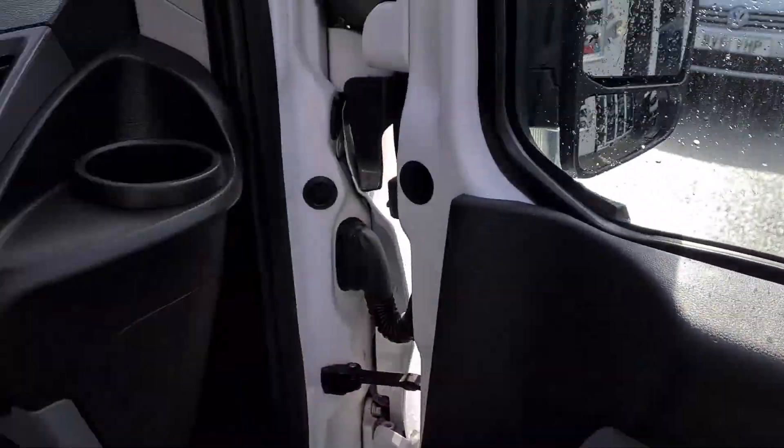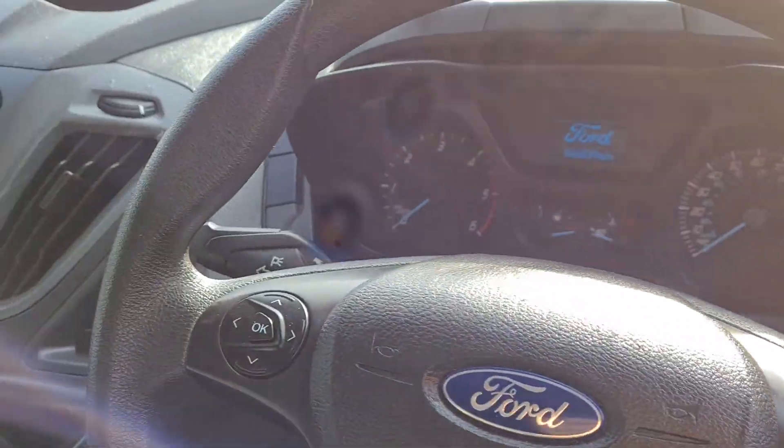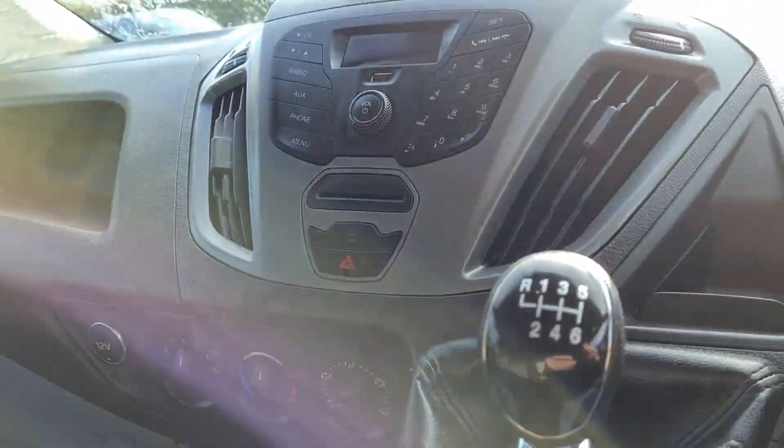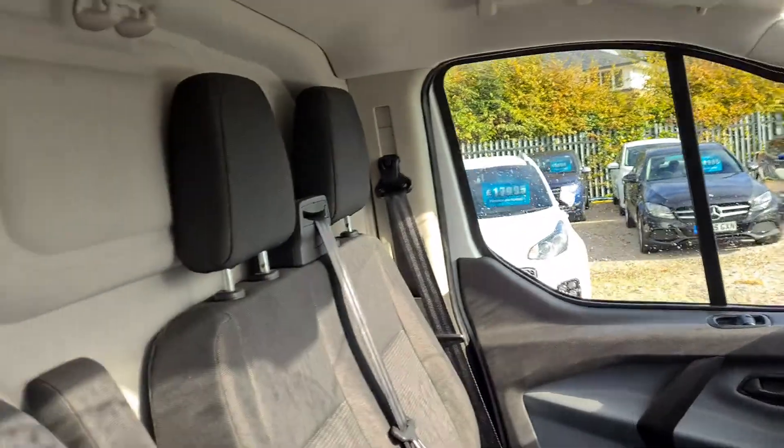It's got electric windows, the multifunctional steering wheel, and a Bluetooth stereo system. It's a six-speed manual, with parking sensors as well as automatic start-stop.